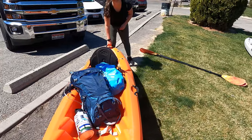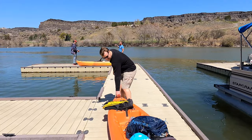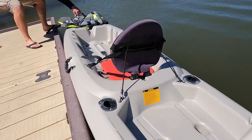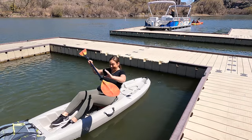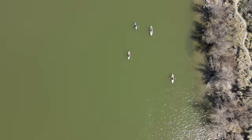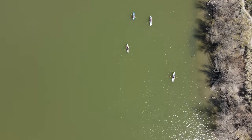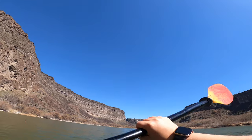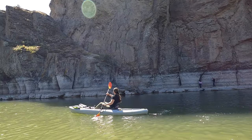We brought our own kayaks today, but there is a local rental shop you can go to if you don't have one. Since we got to skip that step, we headed straight to the dock and into the water. A few dozen others had the same idea as we did for the day, and after only a few seconds on the water, I found myself absolutely mesmerized by the view.